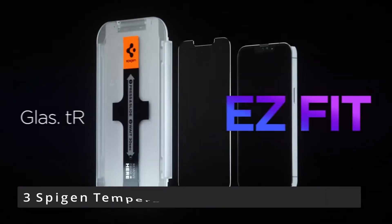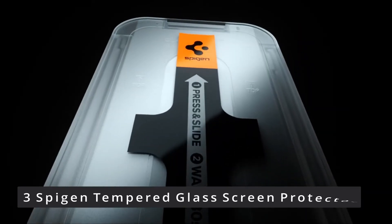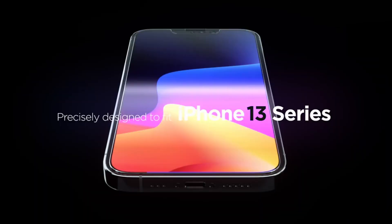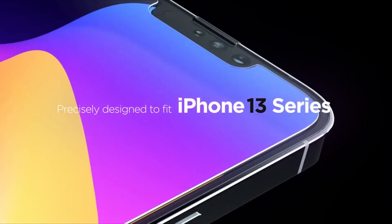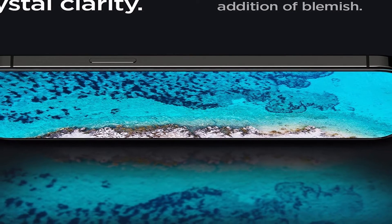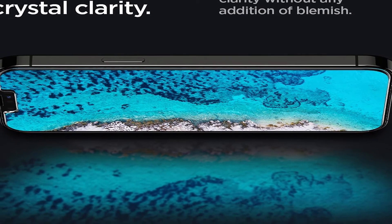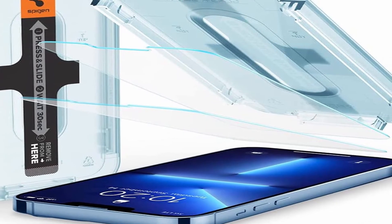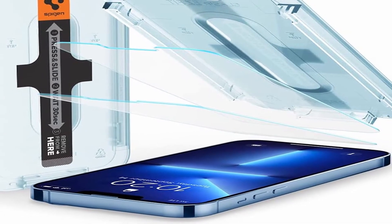Number 3: Spigen Tempered Glass Screen Protector. Tempered glass has a hardness rating of 9H, and the pack includes 2 count. Included is a revolutionary auto-alignment installation kit for simple installation. It is compatible with all Spigen iPhone 13 Pro Max cases. It features daily fingerprint resistance with an oleophobic layer, and is specifically designed for the iPhone 13 Pro Max 2021.